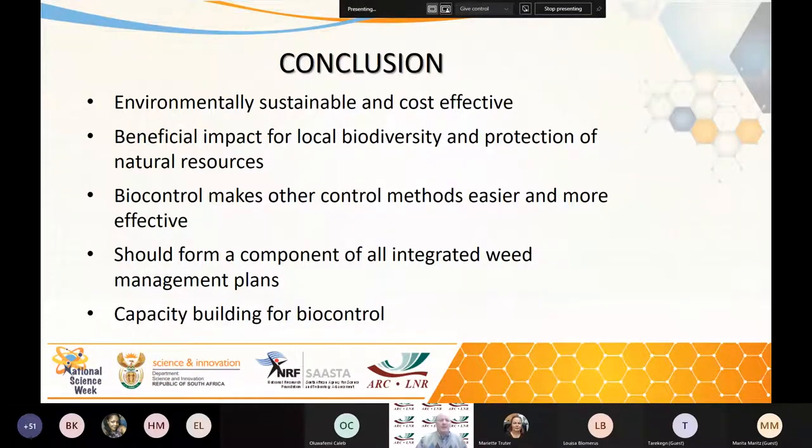My conclusions: biocontrol is environmentally sustainable and cost effective. It has a beneficial impact for our local biodiversity and protection of our natural resources. It makes other control methods far more cost effective because it helps when there isn't the mass of trees or vegetation to clear, and then the control teams can get in and clear the less dense vegetation. Biocontrol should form a component of all our integrated weed management plans.